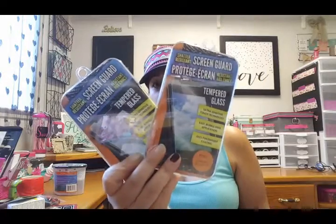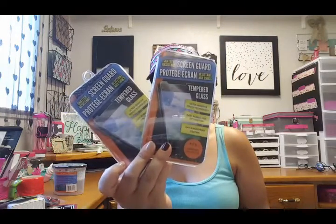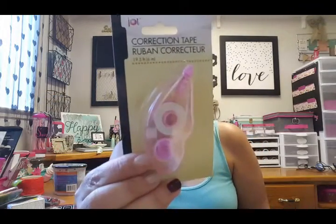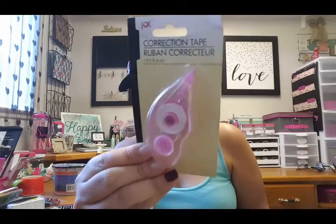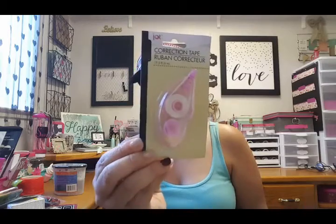I also found these cleansing cloths — we'll see how these work; I haven't tried them yet. They come in 30 sheets, so hopefully they work well. Let me know if you've tried them! I also picked up two phone protector cases — I have one on my phone now and I love it, so these are a great find. And I grabbed this correction tape; it came in different colors and I picked up the pink one, of course.